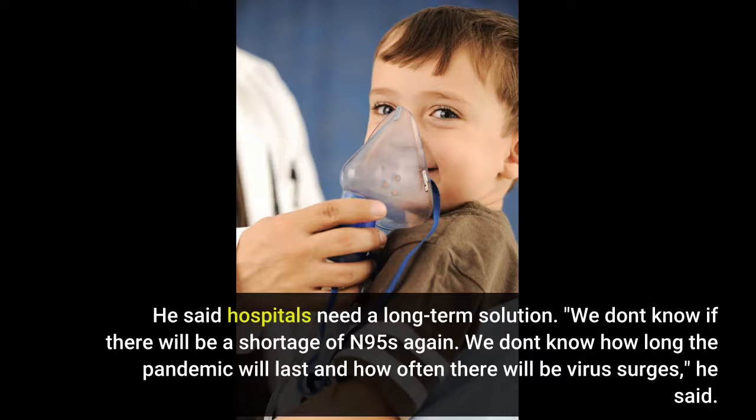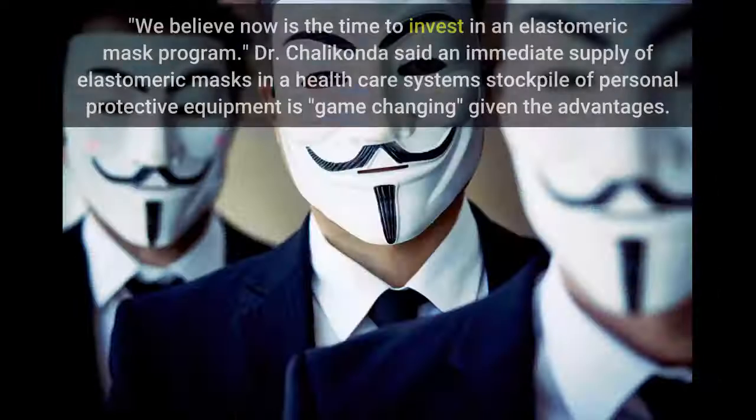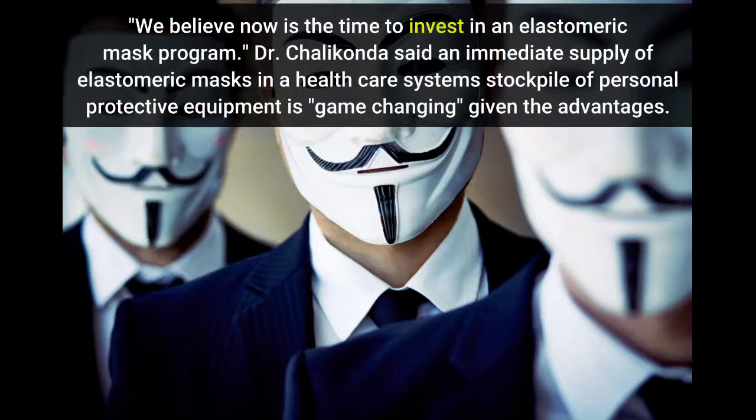We don't know if there will be a shortage of N95s again. We don't know how long the pandemic will last and how often there will be virus surges, he said. We believe now is the time to invest in an elastomeric mask program. Dr. Chalakonda said an immediate supply of elastomeric masks in a health care system's stockpile of personal protective equipment is game-changing, given the advantages.